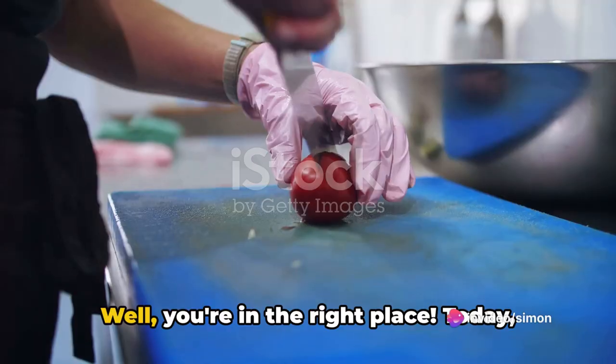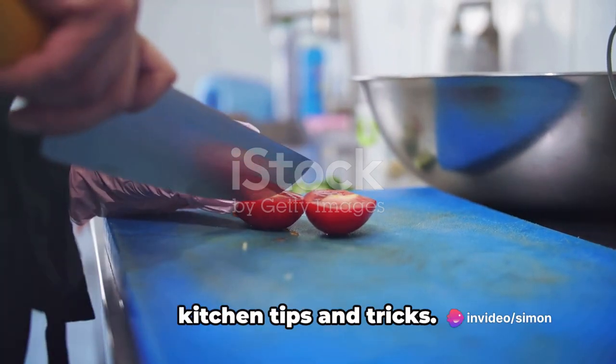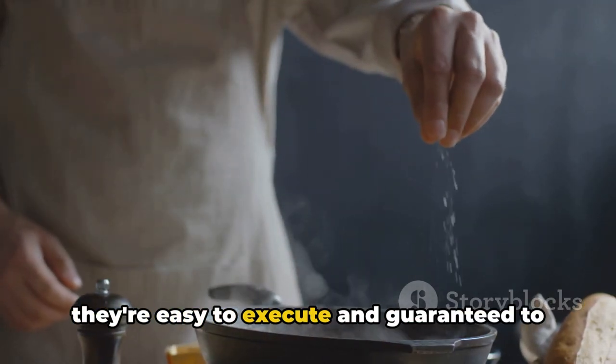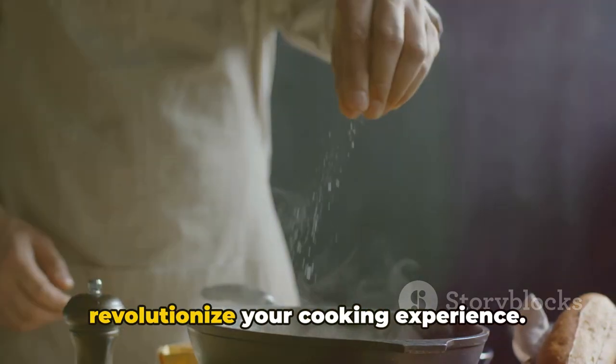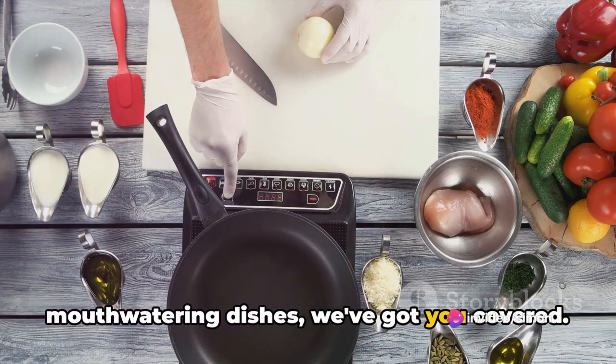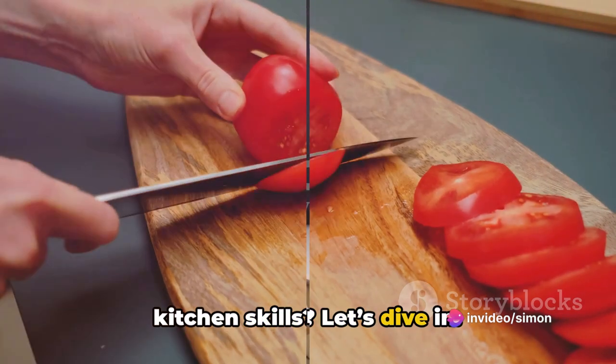Want to become a master in the kitchen? Well, you're in the right place. Today, we're going to unveil 39 awesome kitchen tips and tricks. These aren't your run-of-the-mill tips — they're easy to execute and guaranteed to revolutionize your cooking experience. From saving time on prep to creating mouth-watering dishes, we've got you covered. Are you ready to revolutionize your kitchen skills? Let's dive in.